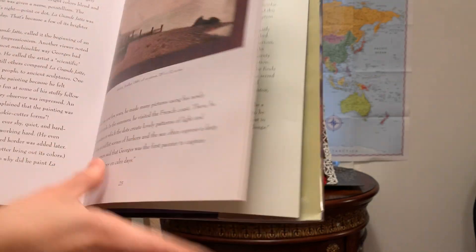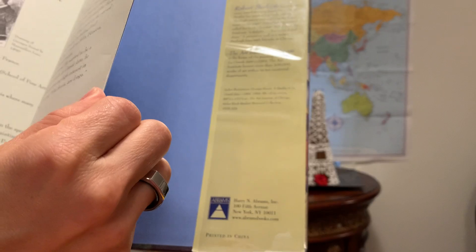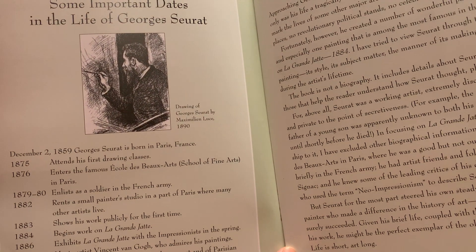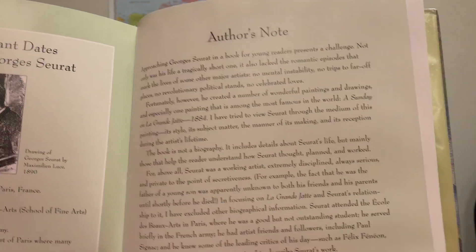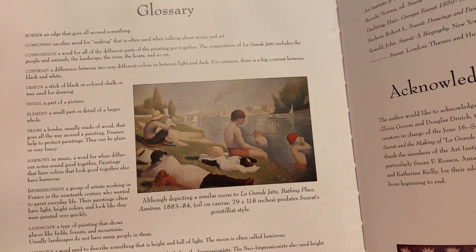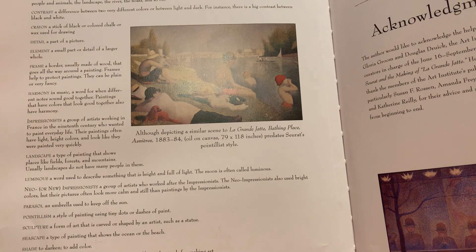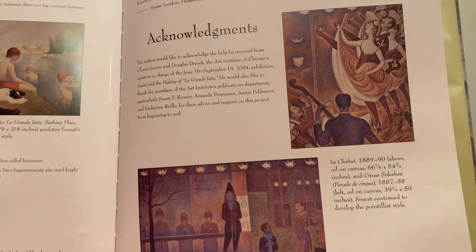There's another work shown. There's a timeline, the author's note that I was reading from at the beginning, a glossary of art words just in case your child is reading this by themselves, bibliography, acknowledgements, all that good stuff.